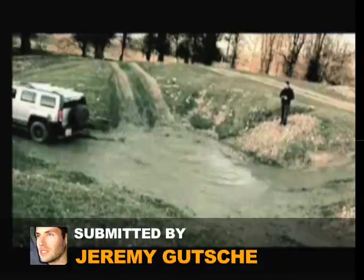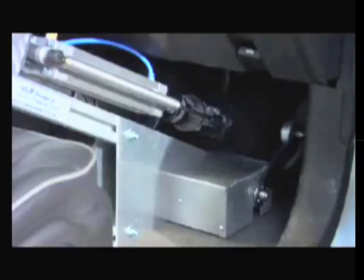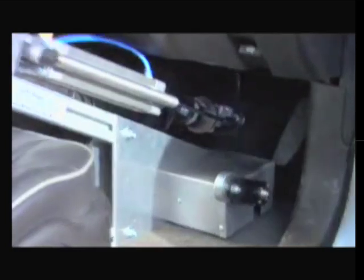This has to be the ultimate boy toy for grown-ups. The Hummer H3 is a full-size remote-control car that can drive over obstacles, across rivers, and do all the things you wouldn't necessarily want to do if you were actually in the car. The only catch is that it's $70,000, so don't crash it.